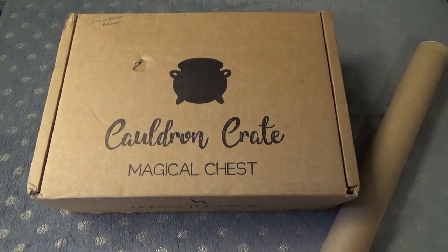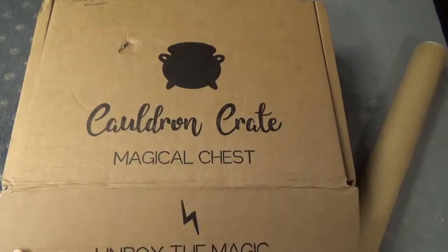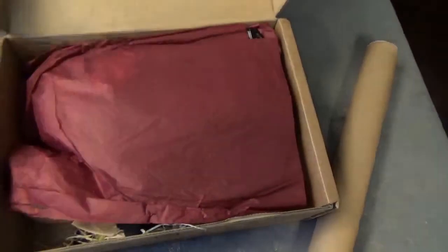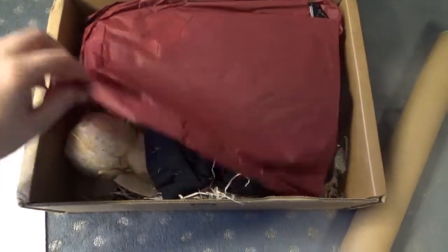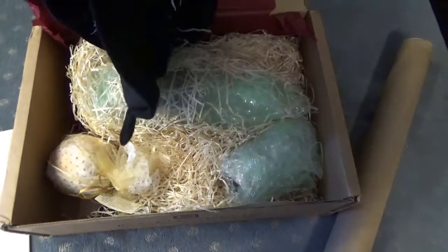We have our little banged-up Deadly Chest box from Cauldron Crate. When we open it, the first thing we see is, of course, the spoiler card. Red tissue paper, and underneath are all the goodies hiding. First things first — on top is this little piece of paper, but that's a spoiler sheet, so I'm not going to pay too much attention to that right now. We'll come to that later.